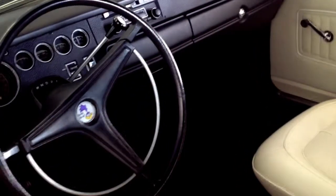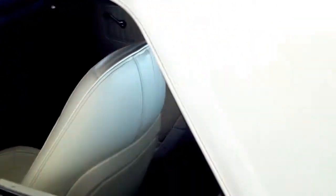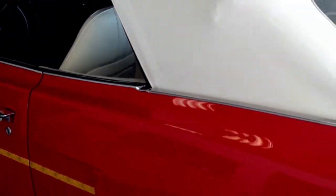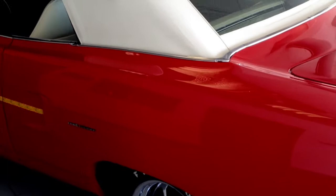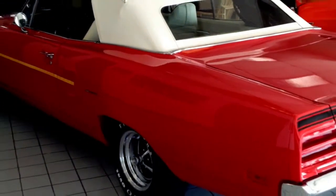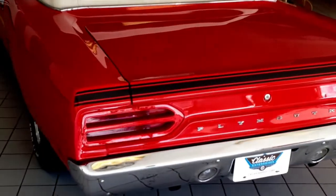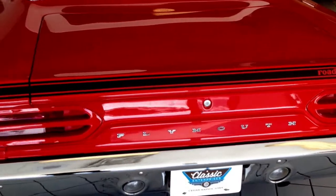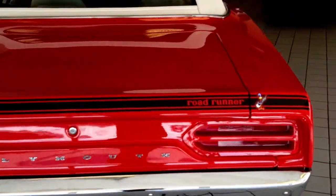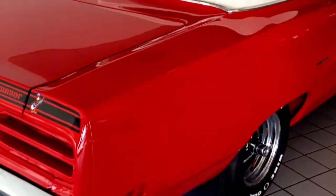They were fast, but they weren't put together that well new. This one's been redone by a professional shop that prides themselves on the quality of the cars that they do. If you had to pay to get this done, let's just suffice to say a second mortgage might be in line. Or maybe a third.